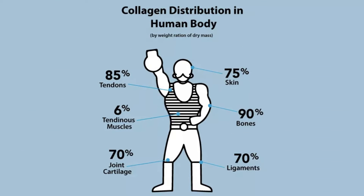30% of the protein in our body is collagen. With age, we start to produce less and it's lower in quality. One of the most visible signs of a reduction in collagen is seen in our skin, with wrinkles appearing and it starting to sag.